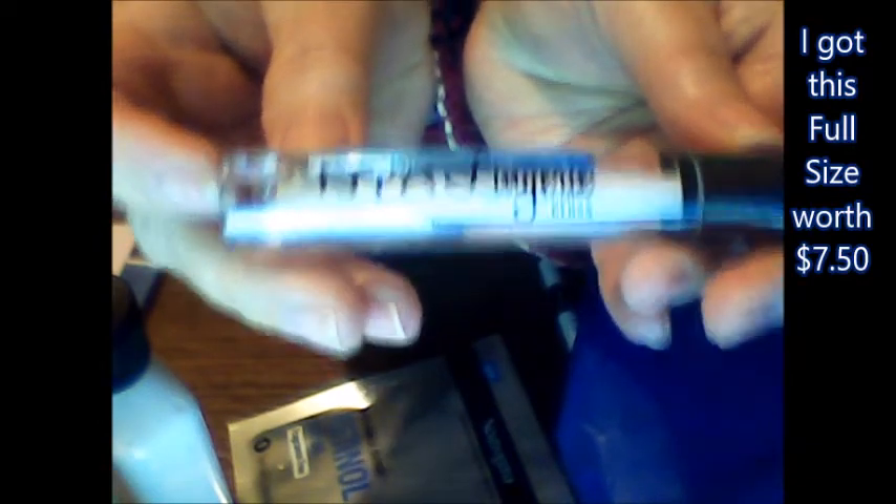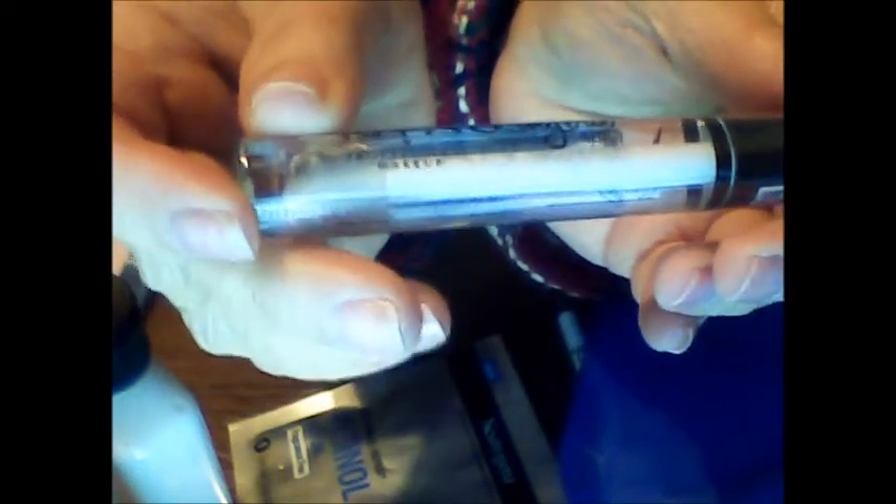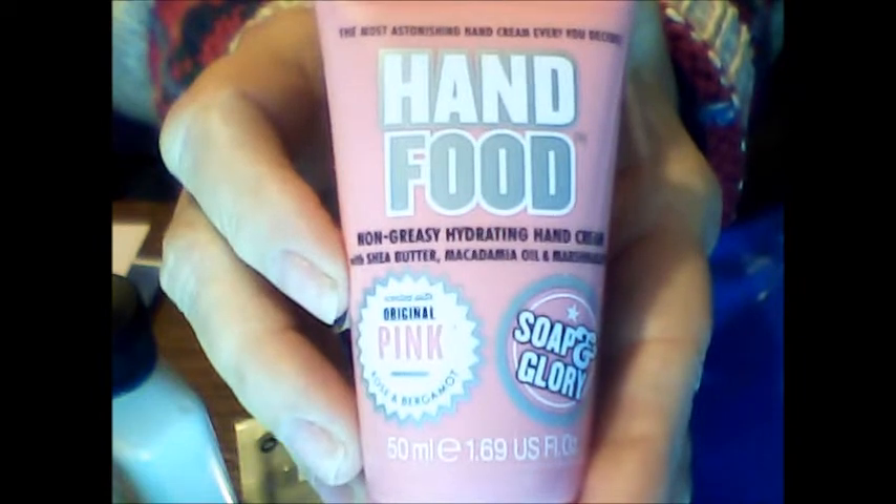We have the NYX Lingerie gloss and it is clear. Really no point in trying it on because you know what clear looks like — it looks like nothing — but I like it. I can put it over my lipstick. Next up we have Soap and Glory Original Pink, which is rose and bergamot hand food, a non-greasy hydrating hand cream. Let's try it on the other hand. It actually has a very small white tint of pink, which I guess is why it's called original pink. This feels nice and smooth and creamy. I like this one. Soap and Glory does have some really good products.